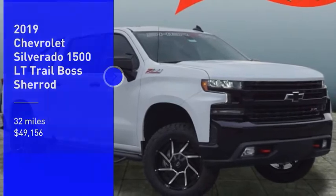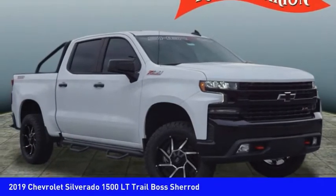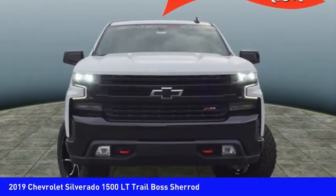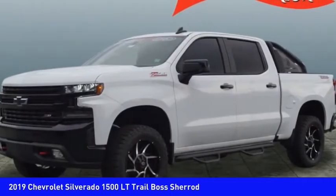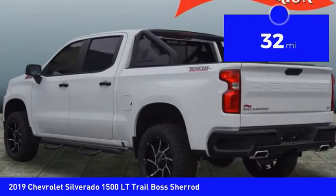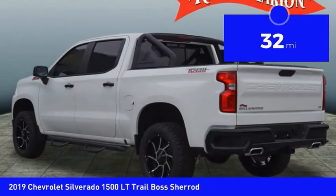You are going to love the 2019 Silverado 1500. The Chevy Silverado 1500 has the lowest cost of ownership of any full-size pickup and is priced below fifty thousand dollars. This vehicle has less than 100 miles.